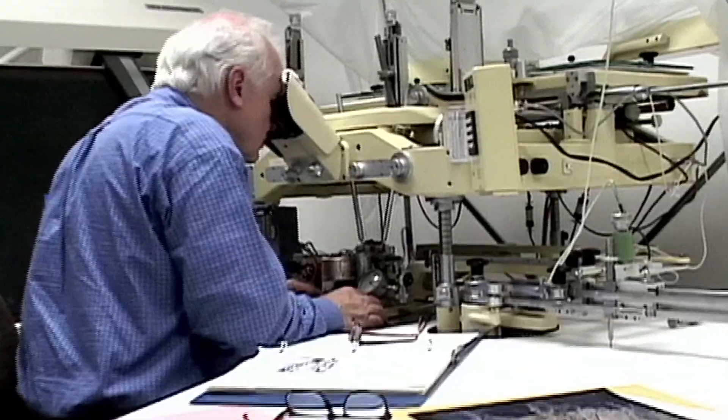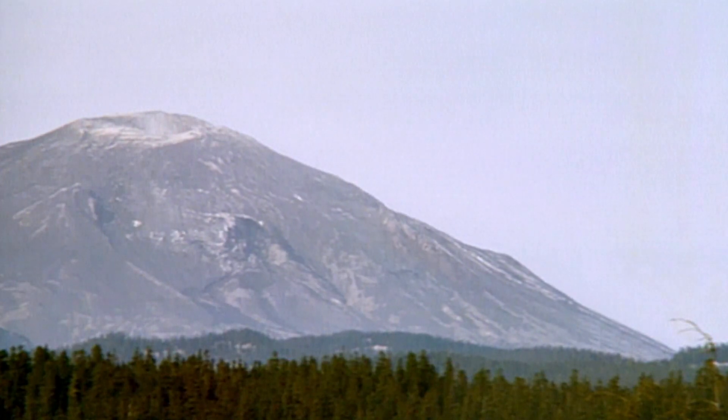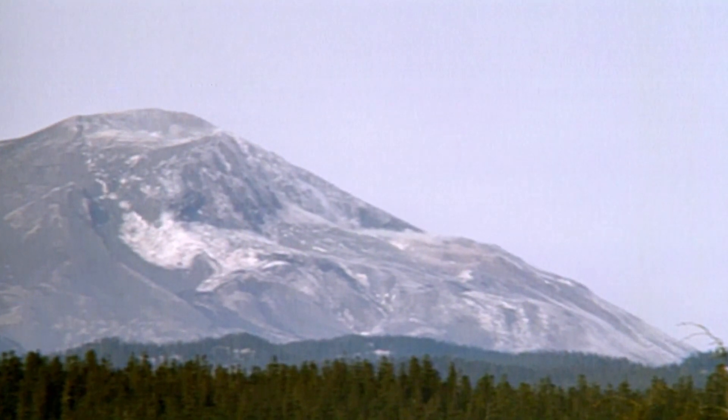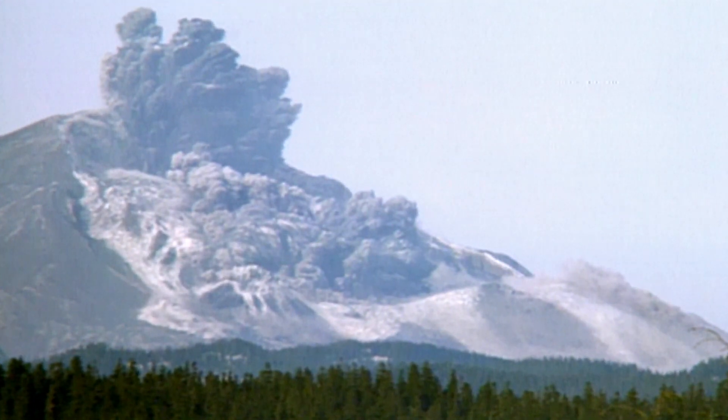It's 1980. Scientists fear that the volcano is going to blow — not only because of its changing gas emissions, but more importantly because the ground is changing shape. And as every volcanologist knows, only vast underground volcanic pressures can move a mountain.